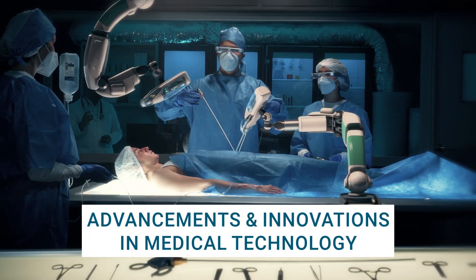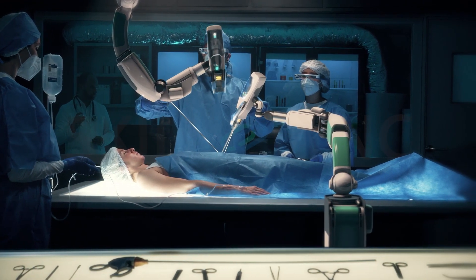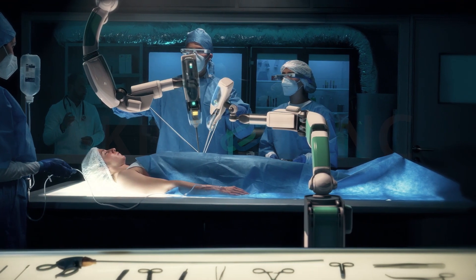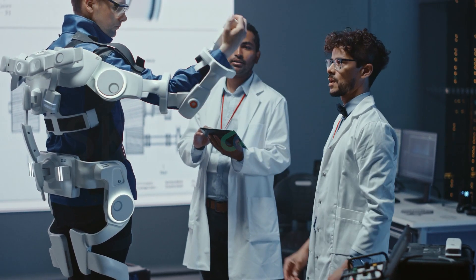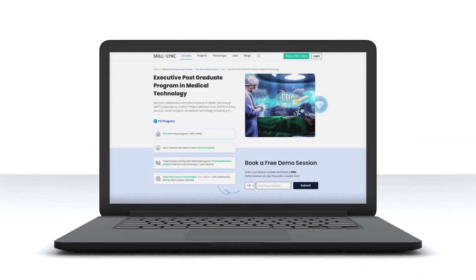With new advancements and innovations in medical technology, it is making far-reaching changes in the healthcare industry to save lives everywhere. Are you an engineer seeking to kick-start your career in the field of medical technology? Well, look no further. SkillLink presents the Executive Postgraduate Programme in Medical Technology.